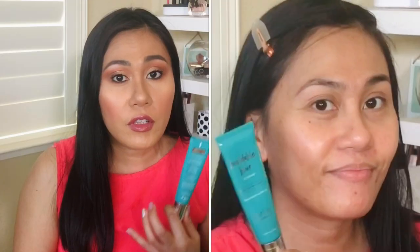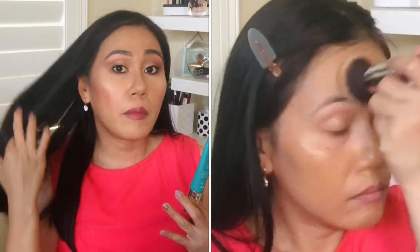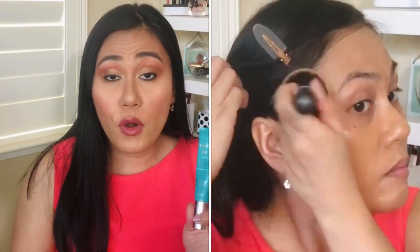It has SPF 35, contains vitamin C, and has a blurring effect technology that cancels fine lines and fills in pores. When I put this on, I definitely see the coverage and a very flawless base. It feels very lightweight — it's medium coverage but you can build it up to full coverage. It's still able to cover up blemishes, and it works great with or without a primer.